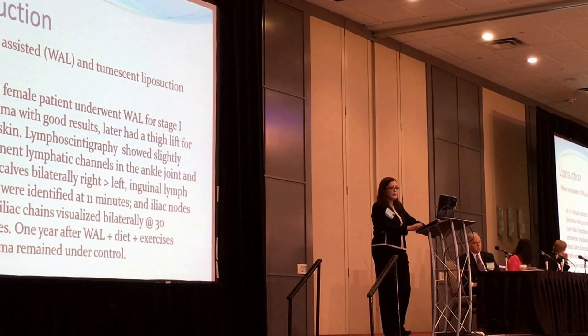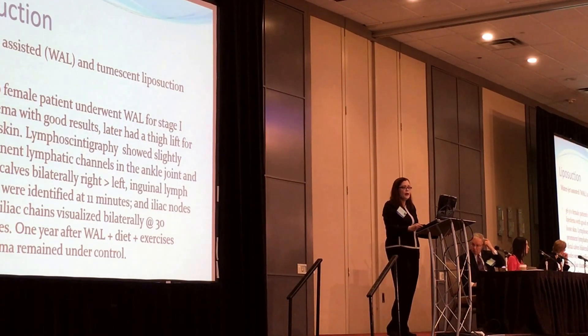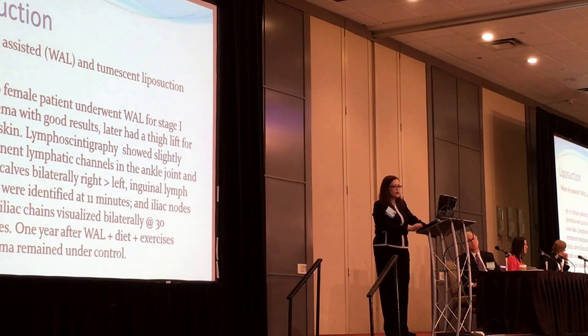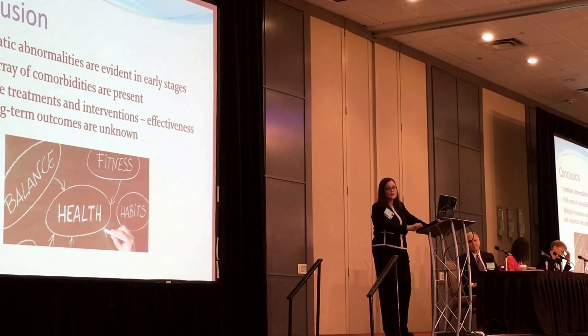Briefly regarding liposuction: I had a patient with stage 1/stage 2 who was very driven to have surgery and underwent water-assisted liposuction. Her lymphoscintigraphy showed lymphatic abnormalities even very early. She had the liposuction with good results and continued diet and exercise to control her lipedema. In conclusion, lymphatic abnormalities are very evident in early stages, and we have a wide rate of comorbidities with multiple treatment and intervention options. The long-term effectiveness remains a question mark as we proceed.